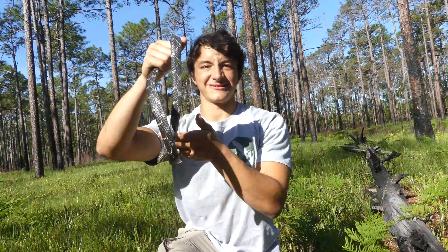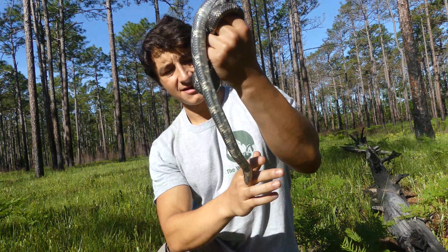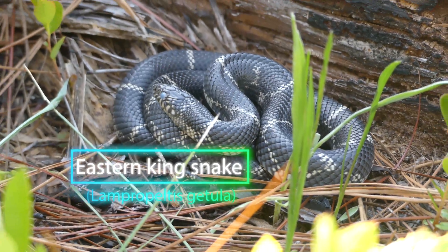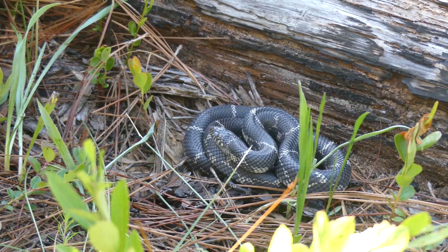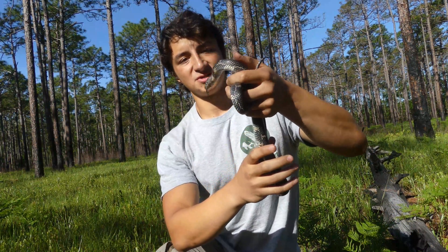Alright everyone, check it out. This is an absolutely gorgeous little Eastern Kingsnake. Eastern Kingsnakes are a completely non-venomous snake species that are relatively common throughout much of the Eastern U.S. I featured this snake on my channel before, a couple years ago, but I haven't seen one in a very long time, and this is one of my absolute favorite snake species in the state.